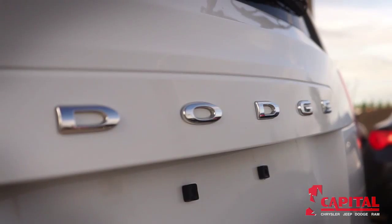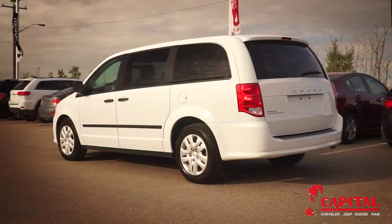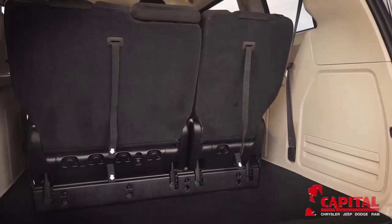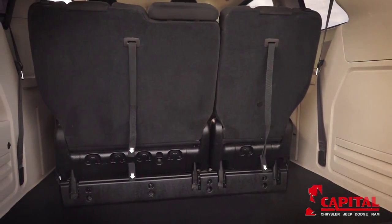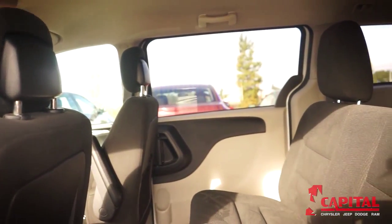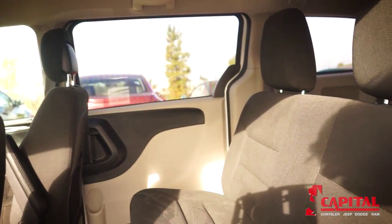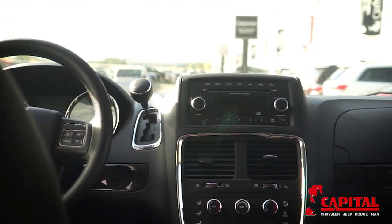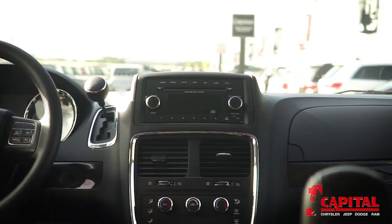The Dodge Grand Caravan is as practical as they come, being versatile in almost every regard. Towing capacity, cavernous cargo space, fuel efficiency, affordable price, and range of passenger cargo combinations make the Grand Caravan the ideal choice for any family. The stable and confident drive will ensure all passengers enjoy the ride.